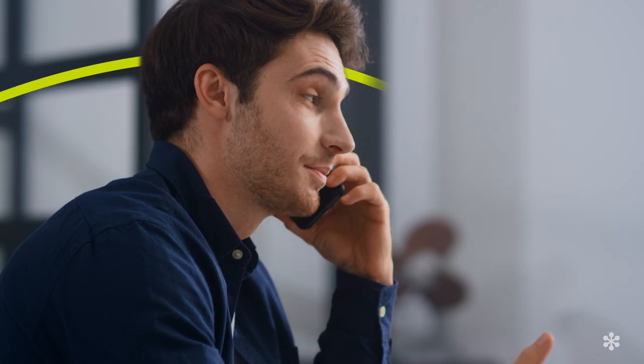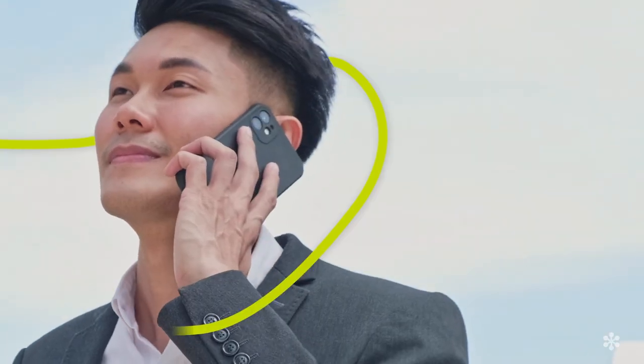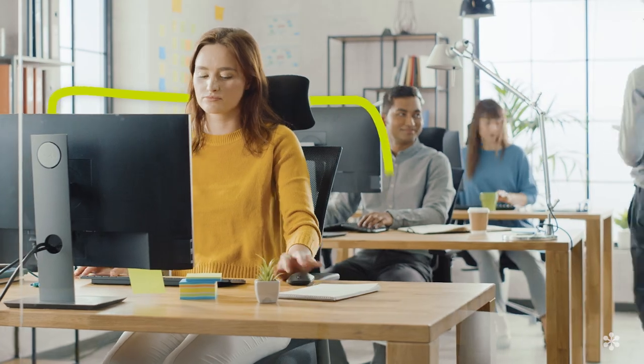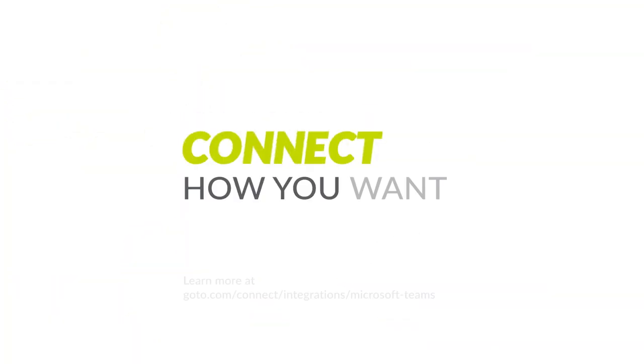By adding GoToConnect to Microsoft Teams, you'll get the support you need to run it while your team gets the streamlined communication system they've been missing. You can save up to 87% when you move from an on-premise phone system to a cloud-based one. No more switching back and forth through different apps — give your team one simple, smoother solution for getting things done. GoToConnect and Microsoft Teams: it's the peanut butter and jelly of the digital communications world.